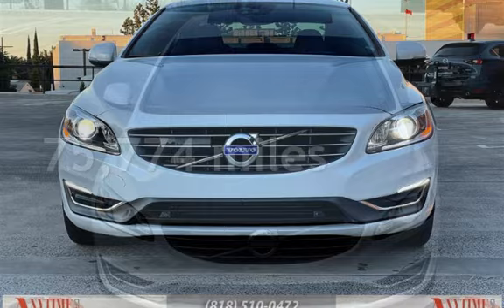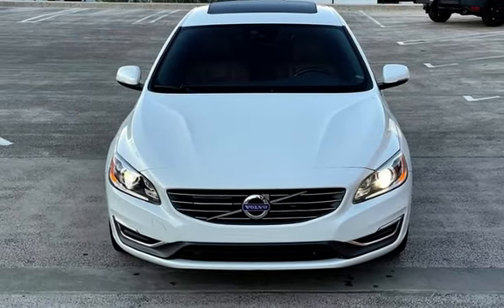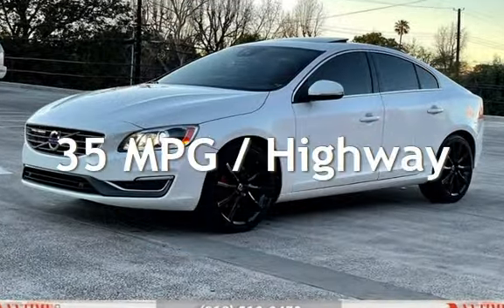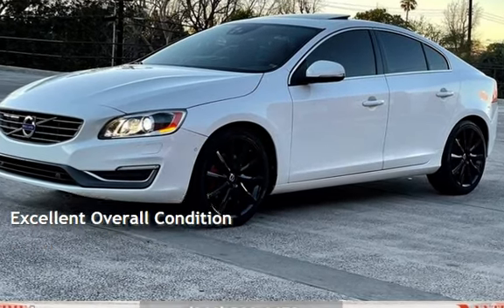This Volvo has less than 76,000 miles on the odometer. Estimated fuel economy for this vehicle is 24 miles per gallon in the city and 35 miles per gallon on the highway. This vehicle is in excellent overall condition.